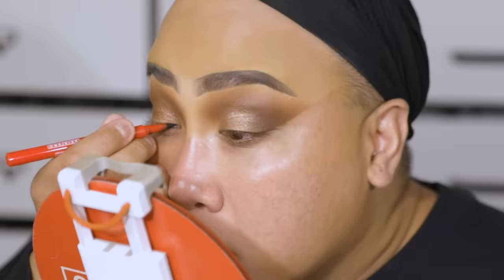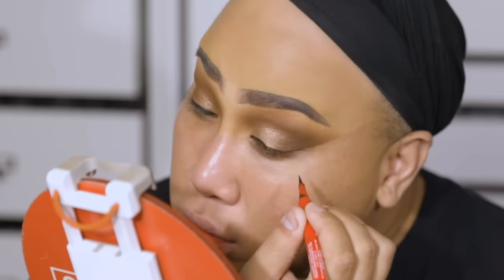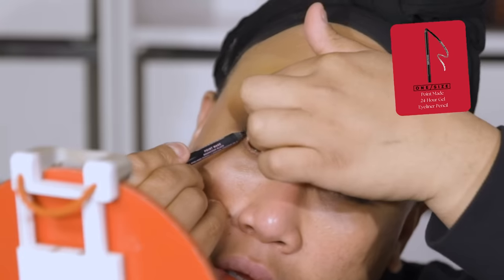My friend saw The Color Purple the other night — it was a private screening — and he said he was bawling. So in case I cry, which I might, this Point Made liner is literally waterproof and it's matte black. I'm using that on the top of my eye. But on the inside, I want to tie it lined with the black pencil version inside the waterline — it'll literally save you.